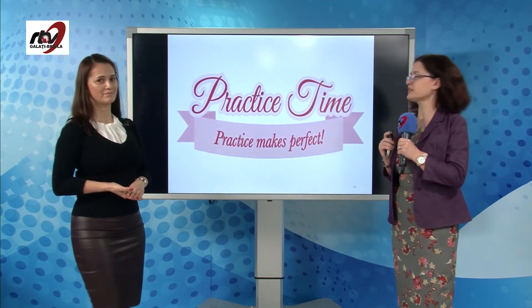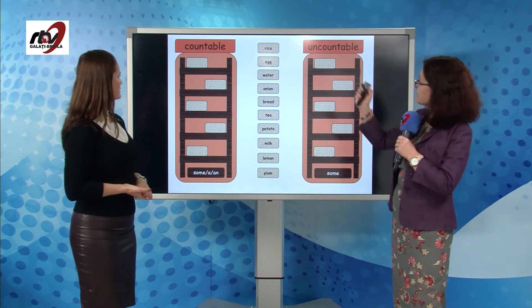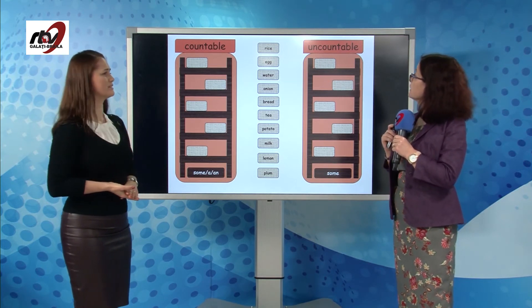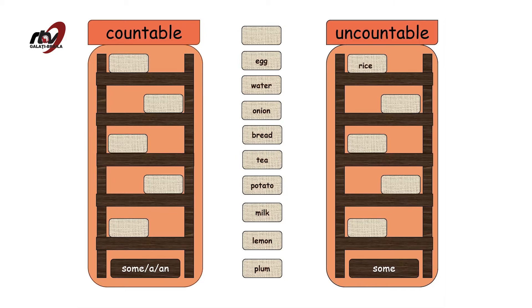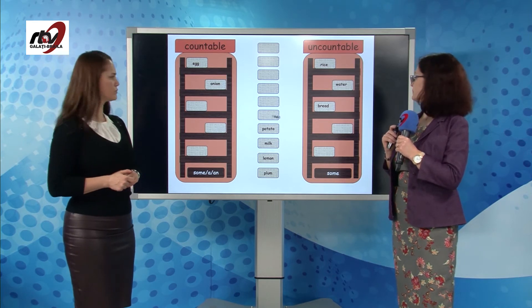It's time for some practice. We need to see if the words in the middle are countable or uncountable. Rice is uncountable. Egg — it's countable, you can count eggs: one egg, two eggs. Water — it's liquid, so it's uncountable. Onion — countable. Bread — it's food, it's uncountable. Tea — again liquid, so uncountable.